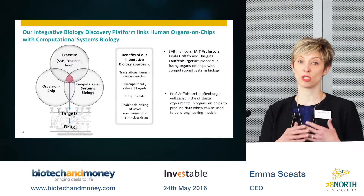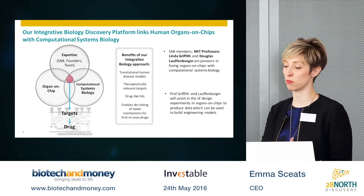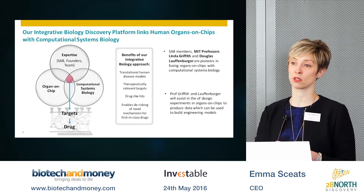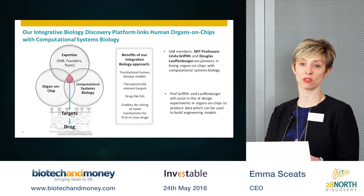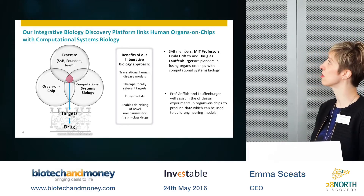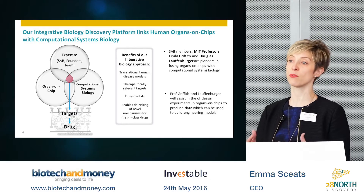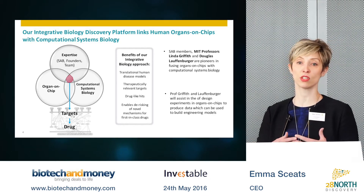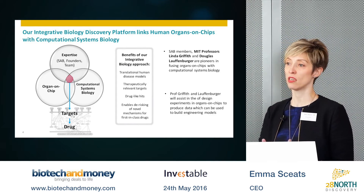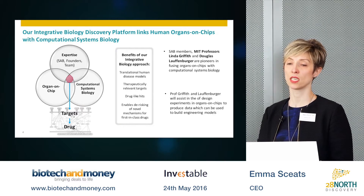The reason for combining these wet biology organ-chip platforms with computational systems biology is that we derive from these models an extraordinary amount of information in terms of omics data and other information we can procure. The best way to make sense of and get value from this information is to use it in computational systems biology approaches to build engineering models of biology and disease.